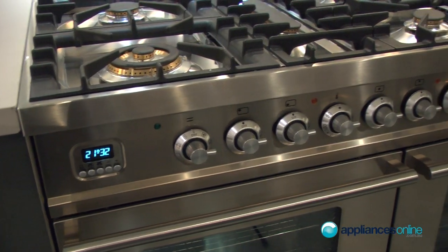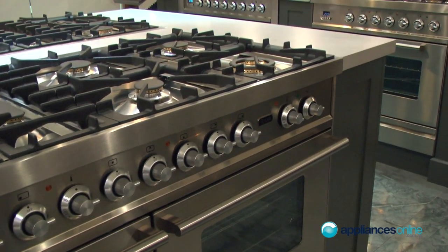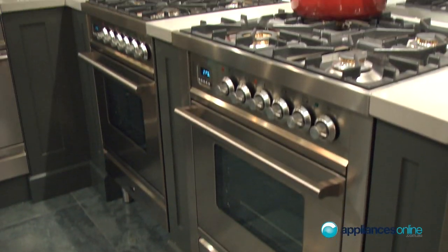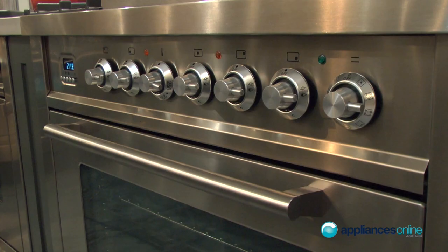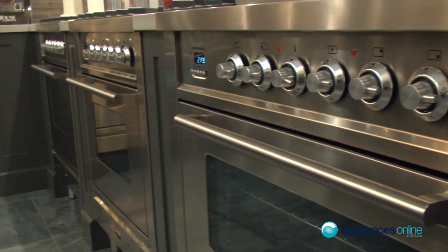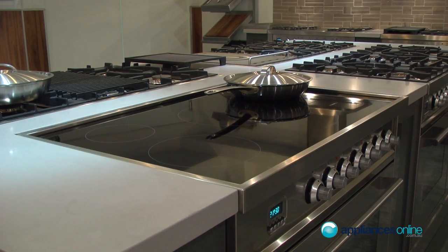We offer combinations of electric ovens and gas ovens. On top we do electric, gas, and induction options — a combination of all of the above. From 900mm upwards you can get a gas oven, electric oven combination and a double oven. You can have a combination of gas and electric on the top, or induction. In our 900mm wide range alone we do 9 different combinations on top.